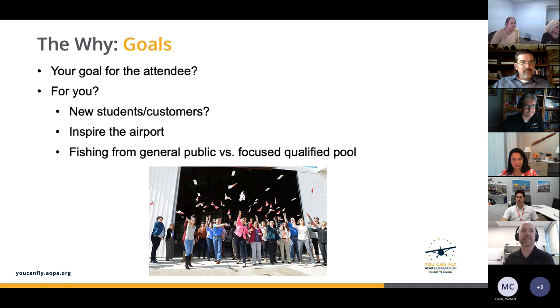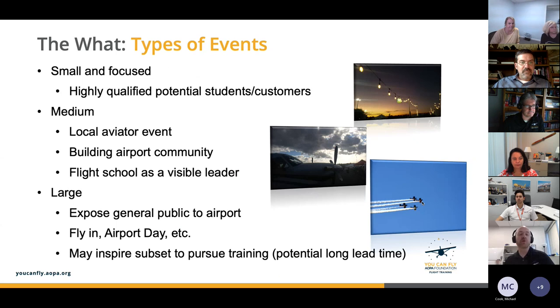Moving to types of events, we've categorized them as small, medium, and large. For small events, think highly focused, highly qualified audience. An example is a one-day ground school workshop experience — in our case, we were thinking about aiming it at high schoolers, like a day camp where they get through initial ground school, tours of the airport, and end up signed up for their first flight lesson.